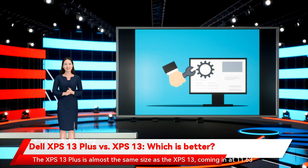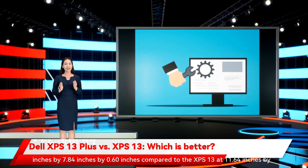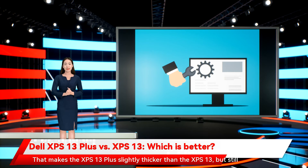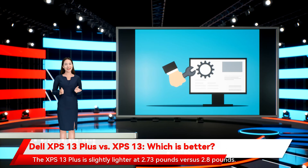The XPS 13 Plus is almost the same size as the XPS 13, coming in at 11.63 inches by 7.84 inches by 0.60 inches, compared to the XPS 13 at 11.64 inches by 7.82 inches by 0.58 inches. That makes the XPS 13 Plus slightly thicker, but still quite thin. The XPS 13 Plus is also slightly lighter at 2.73 pounds versus 2.8 pounds.